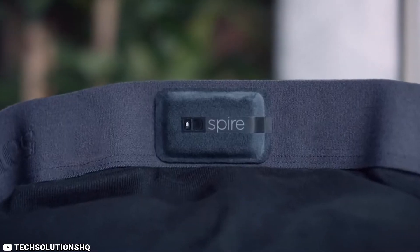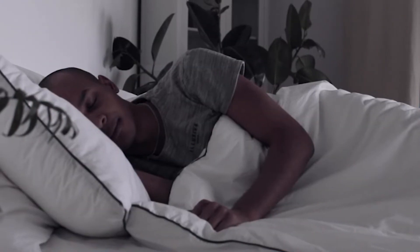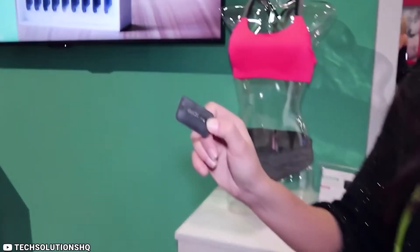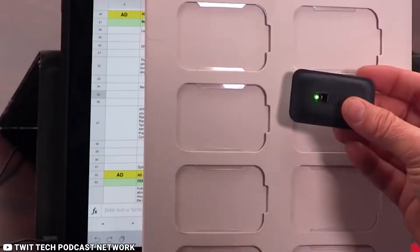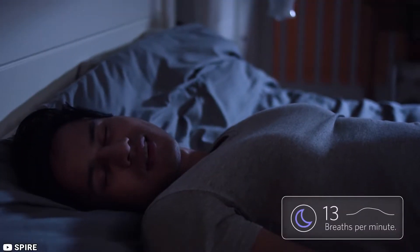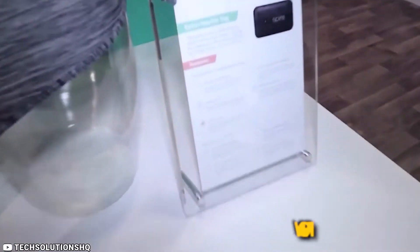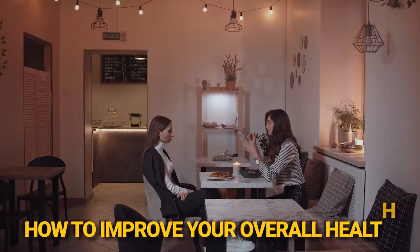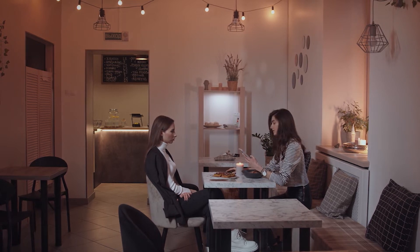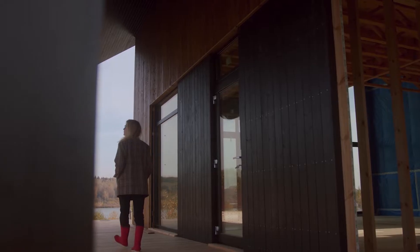It uses advanced sensors to track your breathing patterns, heart rate variability, and sleep quality. It can also detect when you're feeling stressed and provide real-time guidance on how to manage it. One of the most impressive features of the Spire Health Tag is its ability to analyze your daily activities and provide personalized recommendations on how to improve your overall health. For example, it may suggest taking a break from sitting every hour or taking a short walk after lunch to improve circulation.